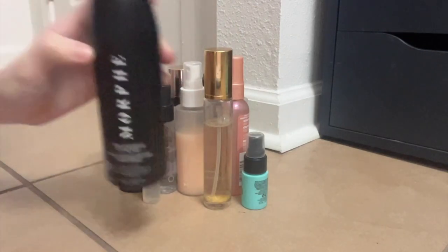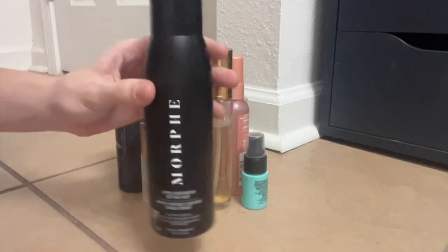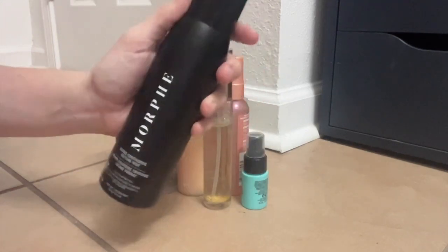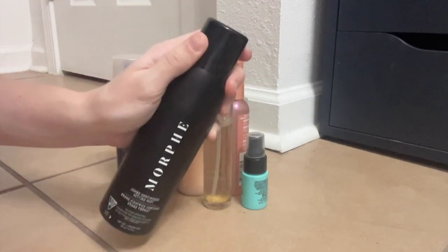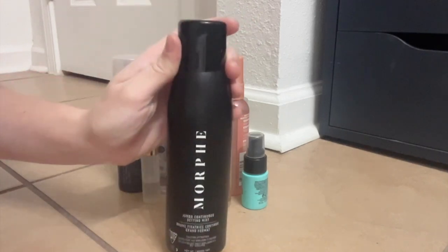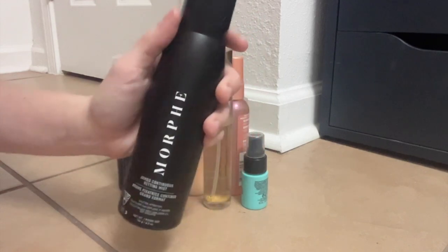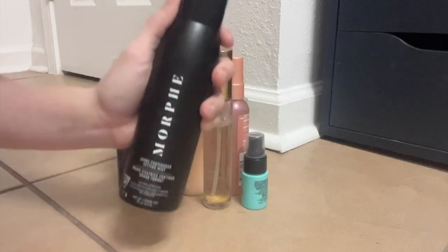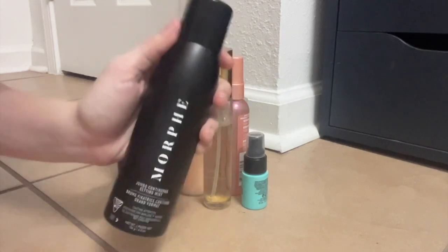Speaking of really, really good — this is the Morphe Continuous Setting Spray. I have the jumbo one. This was on sale at Ulta not too long ago, so I had to pick it up. This is amazing — I love the fact that it's a continuous mist, like a hairspray. It's so fine, it goes on amazingly. It makes my makeup stay on all day and also melts it all together and just really makes it look skin-like again. Love this one.